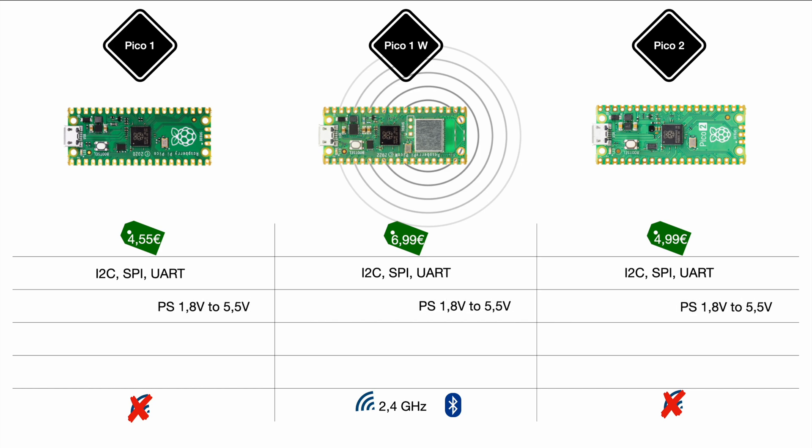Similarly, the power supply for all three models is between 1.8V and 5.5V, which is a convenient range covering common supplies at 3.3V, 5V USB, or 3.7V for a lithium-ion cell. The logic level also sits at 3.3V for all three models, instead of the 5V known from Arduino, which conveniently matches the Raspberry Pi 4, 5, or 3 microcomputer models. So no matter which sensors you have, those can operate with the Pi Pico as well.